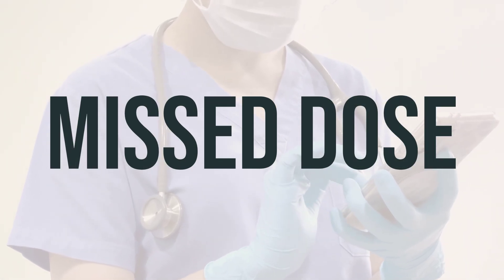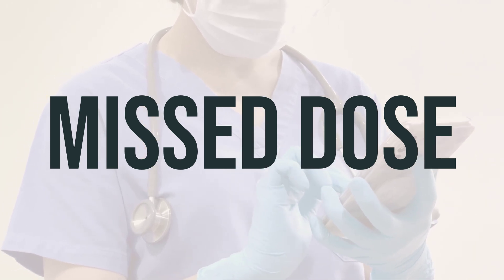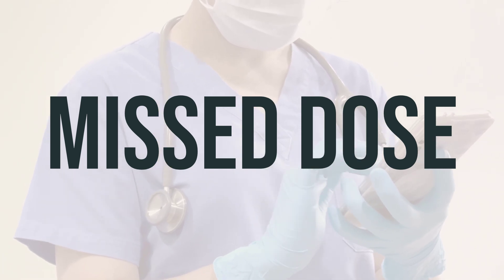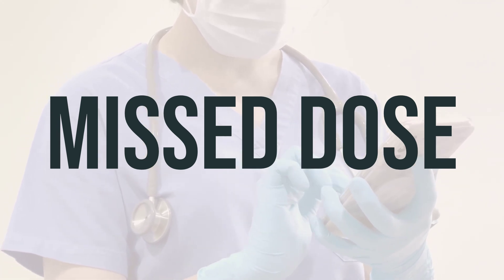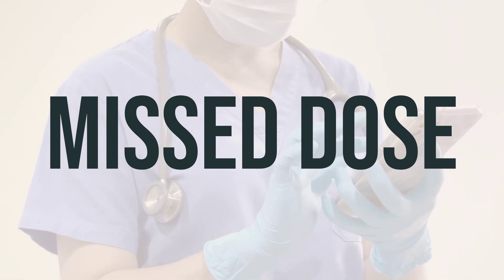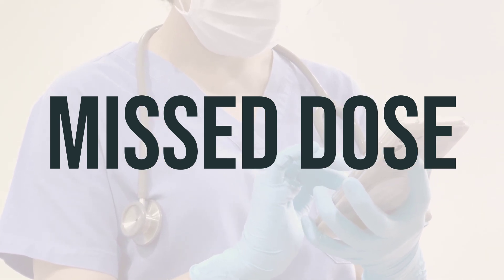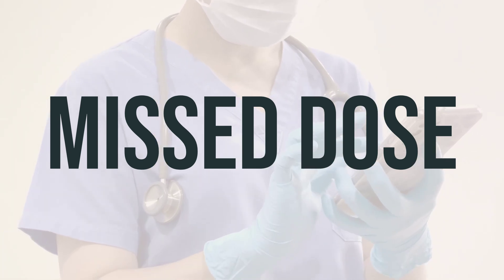Lidocaine HCL 2% mucosal solution oral topical anesthetics is used to relieve pain and discomfort in the mouth and throat. It can be used to numb the lining of the mouth, throat, and stomach before certain medical or dental procedures. This medication works by blocking the signals in the nerves in the affected area, causing a temporary loss of feeling where it is applied. It should be used as directed by your doctor or dentist, and the dosage is based on your medical condition and response to treatment.